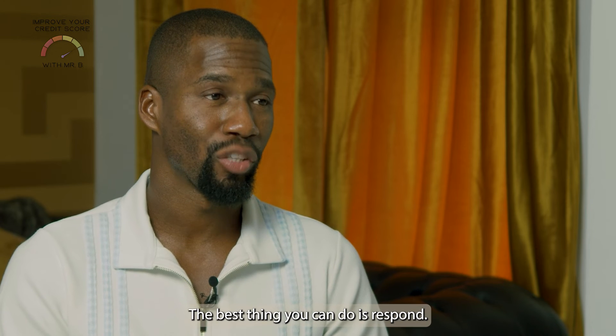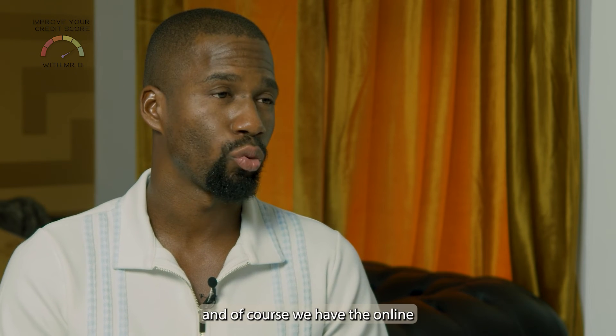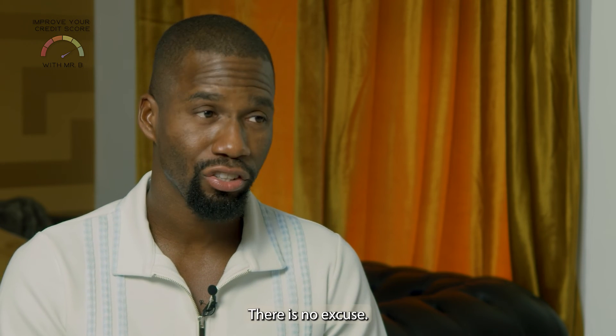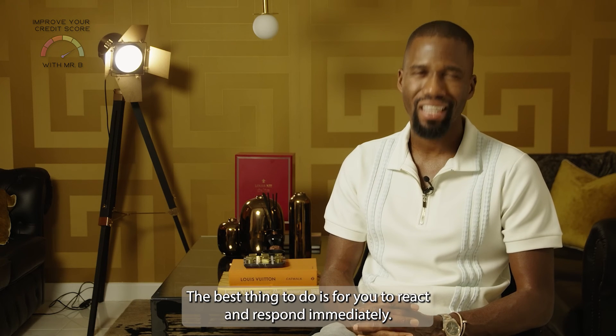The best thing you can do is respond. I have made many videos on how to help you, and of course we have the online course available on demand, which is available in the description. There is no excuse — the best thing to do is react and respond immediately.